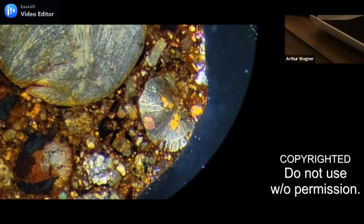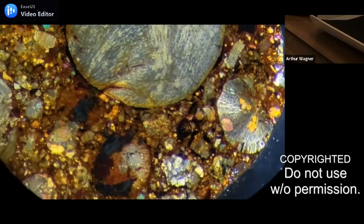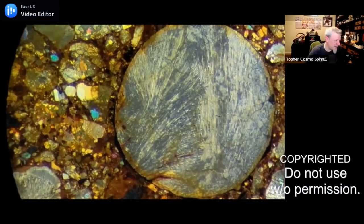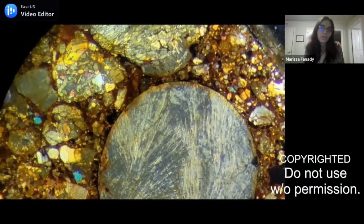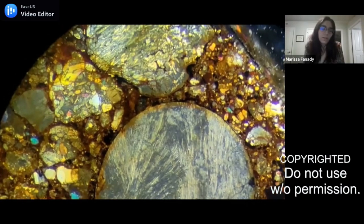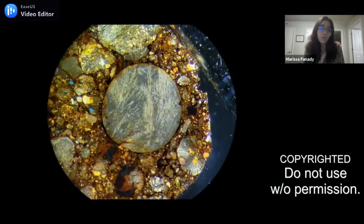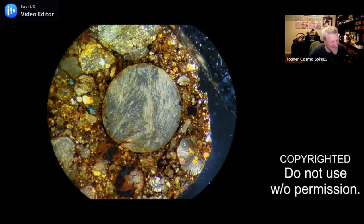Wow, this is just beautiful. I'm not able to measure the chondrules so I couldn't tell you how many millimeters it is, but that is the largest chondrule in that thin section. Okay guys, I'm seeing the next picture already and I'm just waiting for you guys to see it.